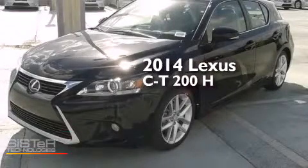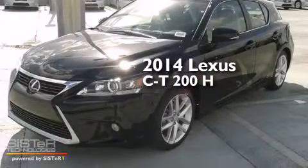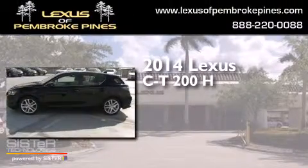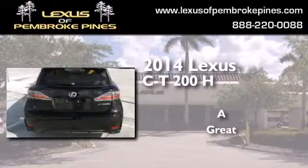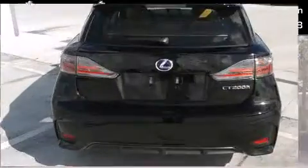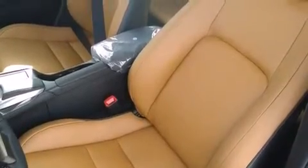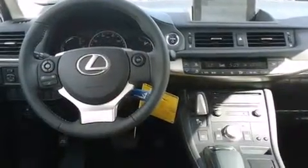This is a brand new 2014 Lexus CT200H. Features include the premium package, a navigation system, and Bluetooth mobile device connectivity.